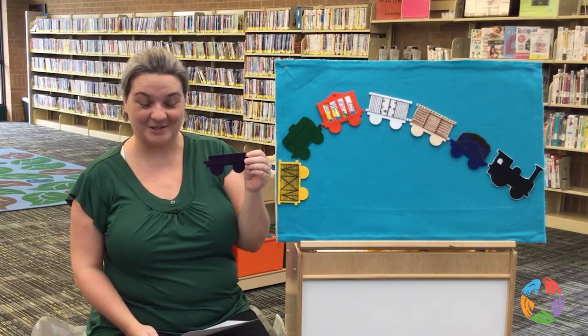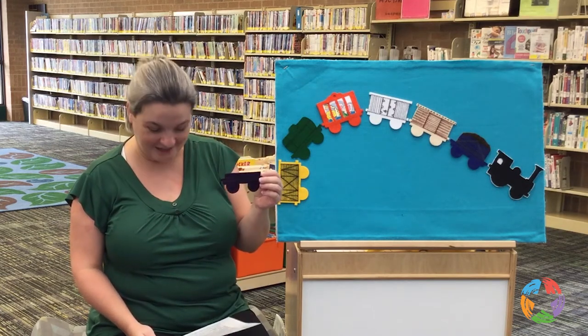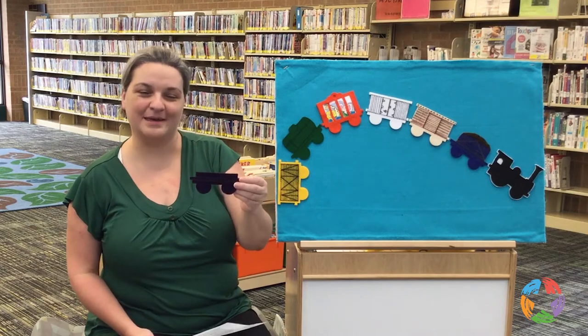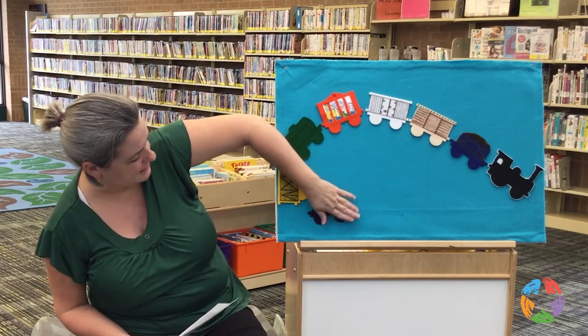Next we have the flat car. The flat car is what's going to hold the lumber and logs all in a pile, and it's just going to put this right there for you.